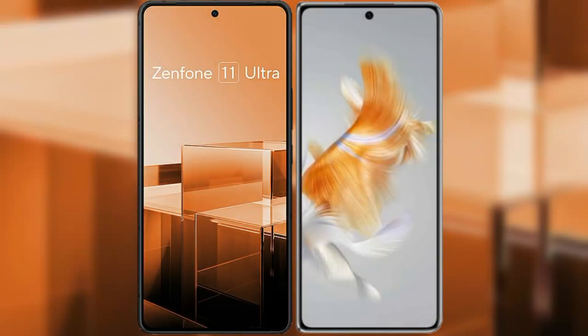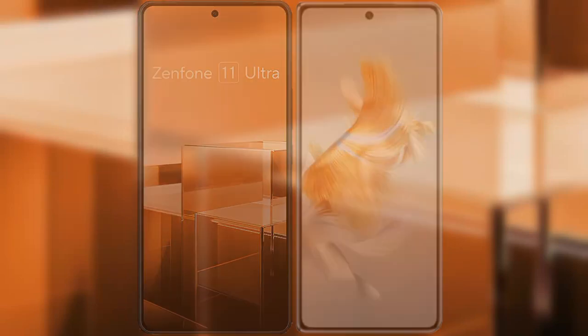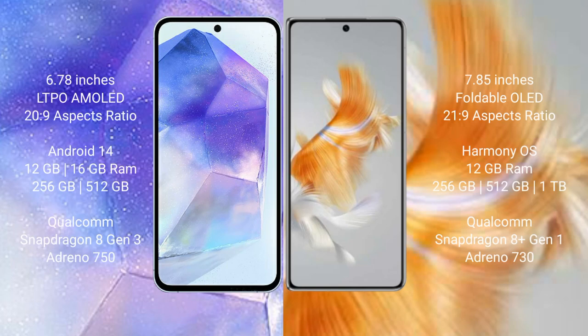I will compare the new Asus Zenfone 11 Ultra with Huawei Mate X3. Asus Zenfone 11 Ultra comes with a 6.78 inches LTPO AMOLED display and aspect ratio 28 to 9. Huawei Mate X3 comes with a 7.85 inches foldable OLED display and aspect ratio 21 to 9.